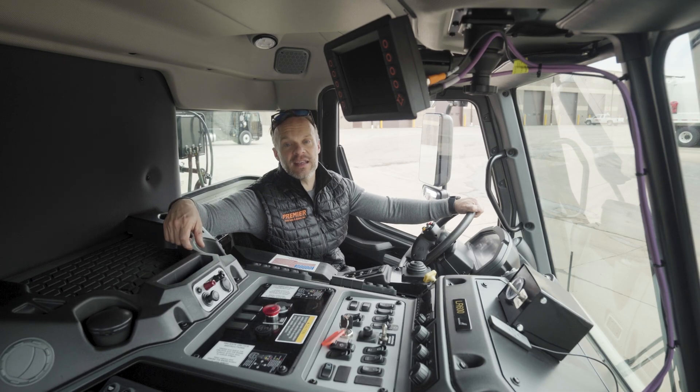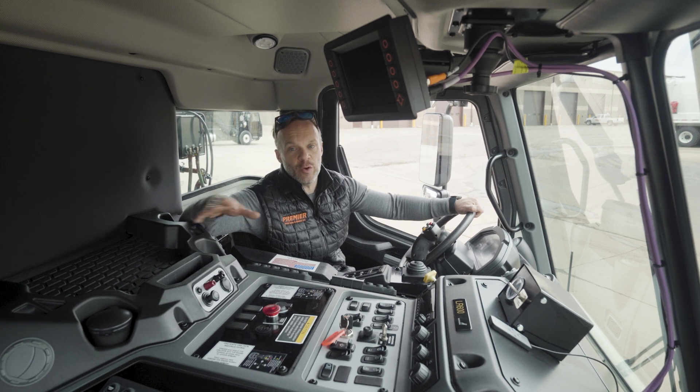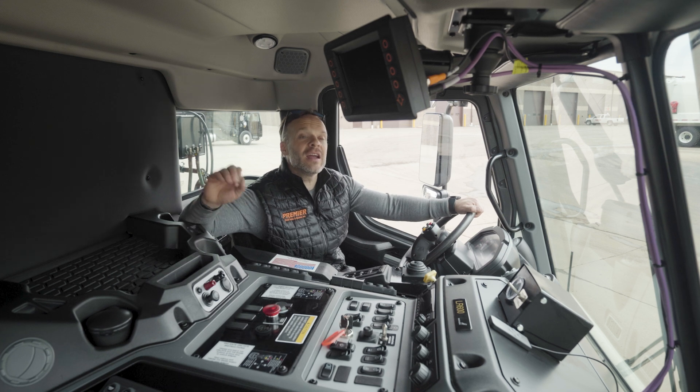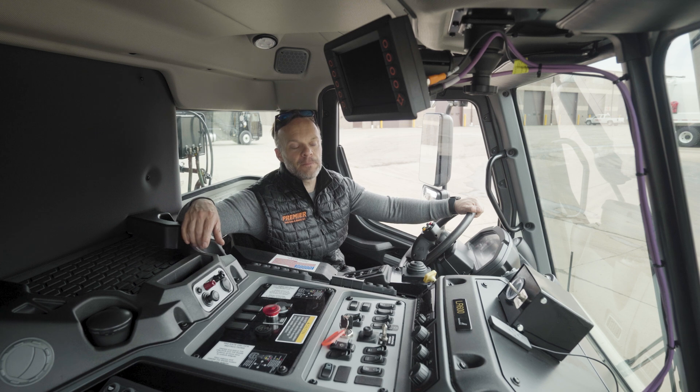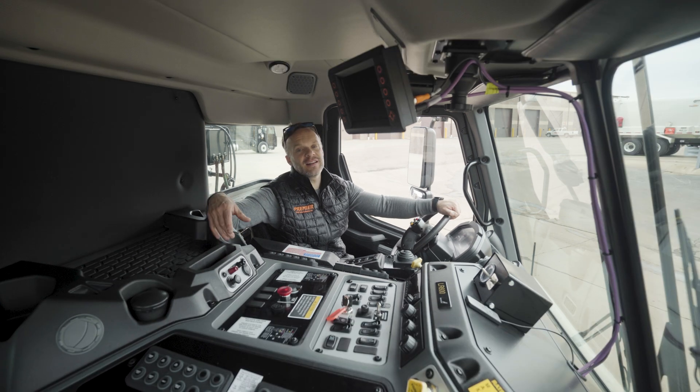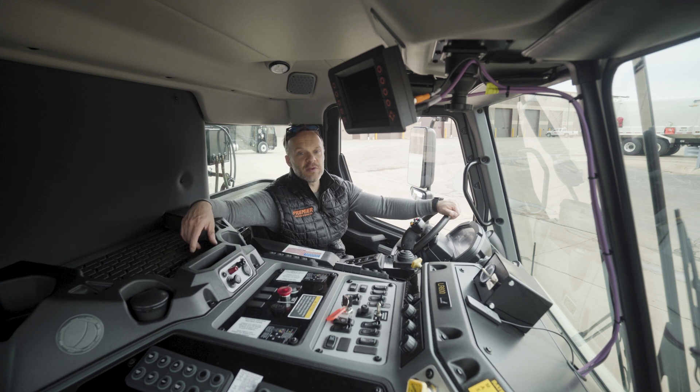Keeping the transmission cool is obviously imperative for long life, and that's why these trucks have a transmission temperature gauge in the interior so you can keep an eye on it. If things do happen to heat up, Allison has one of the best service networks out there — you can throw a rock and probably hit an Allison shop. It's just a great network to be a part of. When it comes to refuse trucks like this, there really is only one choice: that Allison transmission.